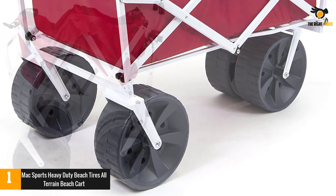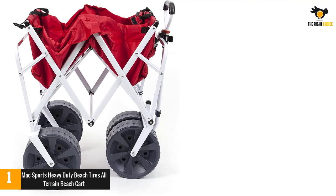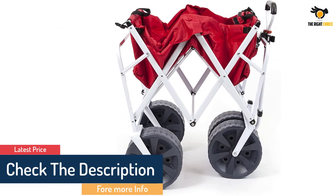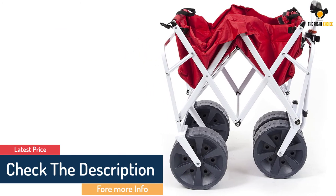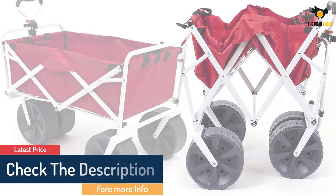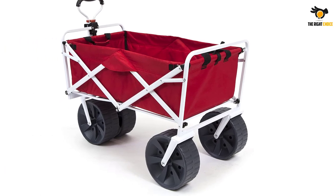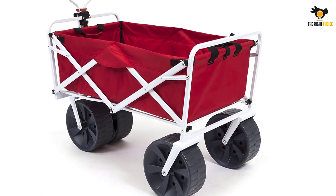Made of high-quality steel, Max Sports is among the best folding beach wagons if you like bringing lots of gear with you. It has a total capacity of 150 pounds and a very decent volume, so it can really fit a lot inside. The fabric uses 600D polyester that resists tears and it's very easy to clean and maintain.